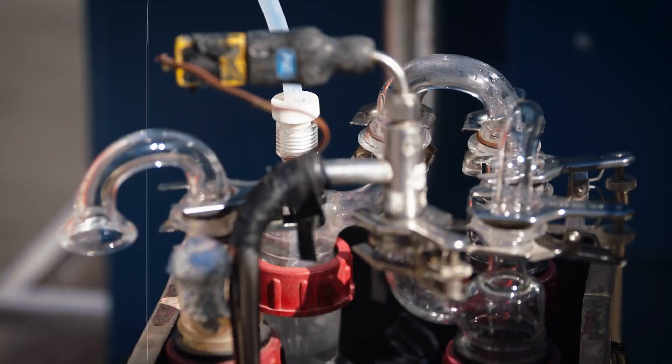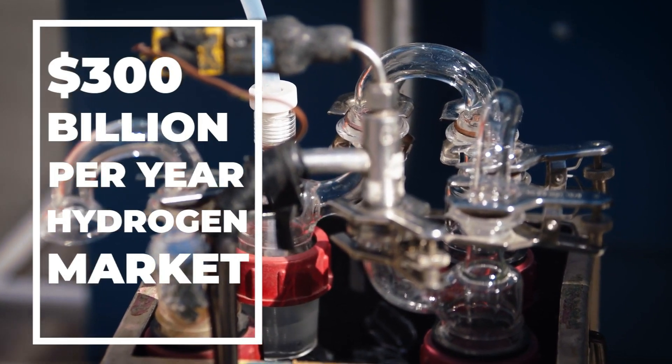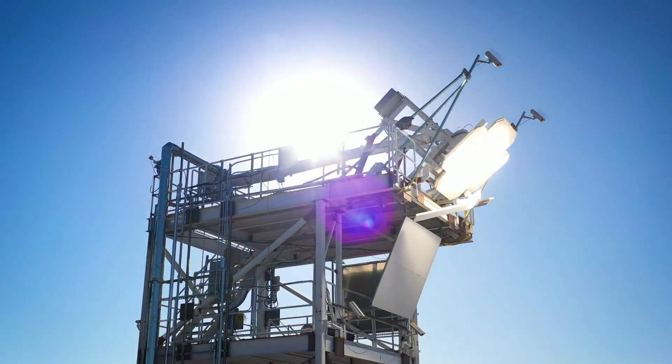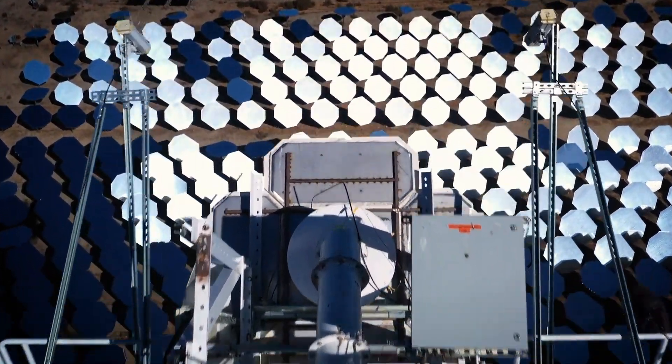The stored thermal energy is then harnessed for hydrogen production using a solid-oxide high-temperature electrolyzer, which is more efficient than conventional low-temperature alternatives. Additionally, the steam produced during this process can be used to spin turbines, generating extra power.